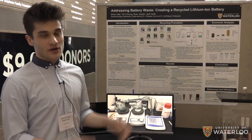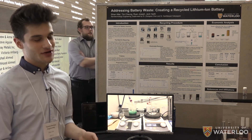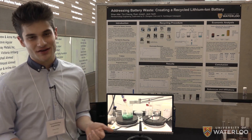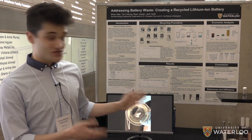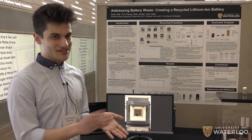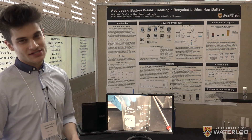So we first take our battery, cut open the top, centrifuge it for two hours to obtain all the electrolyte, and then take apart the battery safely without risk of short-circuiting it. Then we're able to scrape off the cathode material from a degraded lithium-ion battery, where the cathode has delaminated significantly from the aluminum it sits on.